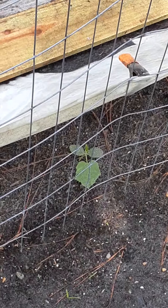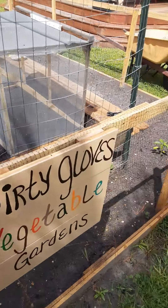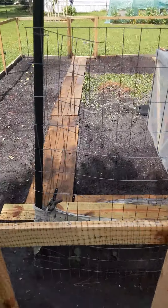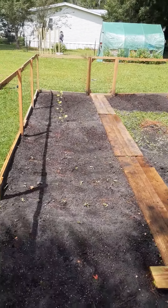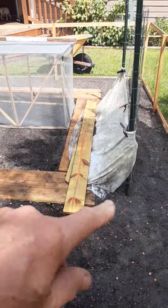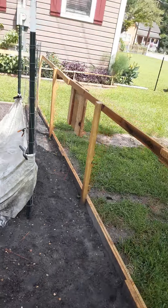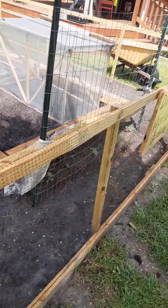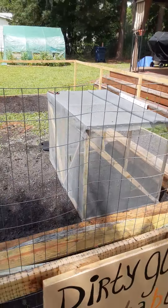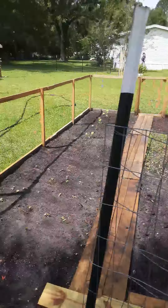These are cucumbers and I should be able to harvest them mid to end of October. I have a makeshift shade cloth on right now — once this garden gets hit with the sun it's brutal until the sun goes down. I won't pull that shade cloth until these get a little bit bigger and healthier so it doesn't burn them.